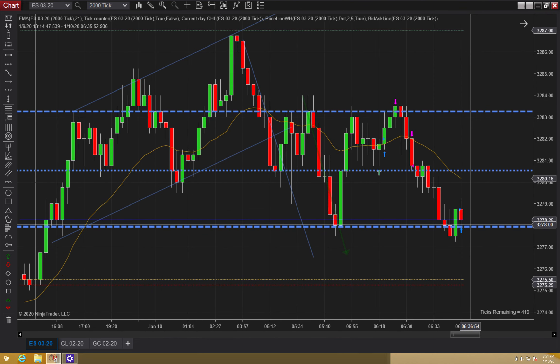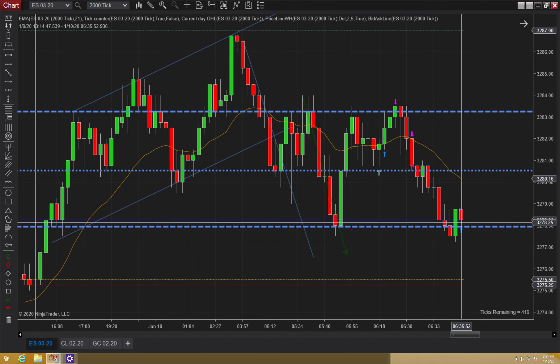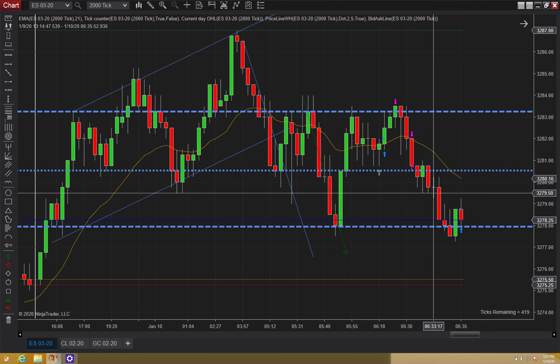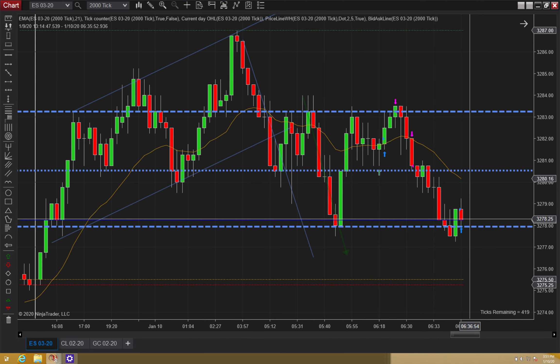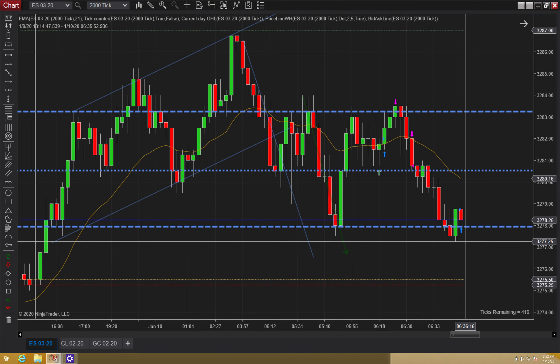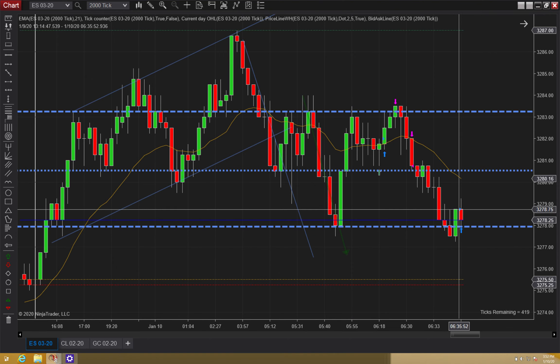When it closed immediately back, this is a failed second entry long now. Off this high, went higher once, fails. Went higher twice and it's about to fail. This was kind of my second management mistake — I should have exited once this breaks below. There's no reason to wait one tick below my signal bar on a setup like this.